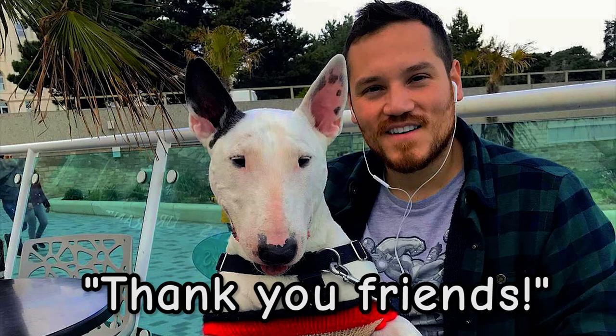Alright guys, thanks for watching and we'll see you on the next episode!